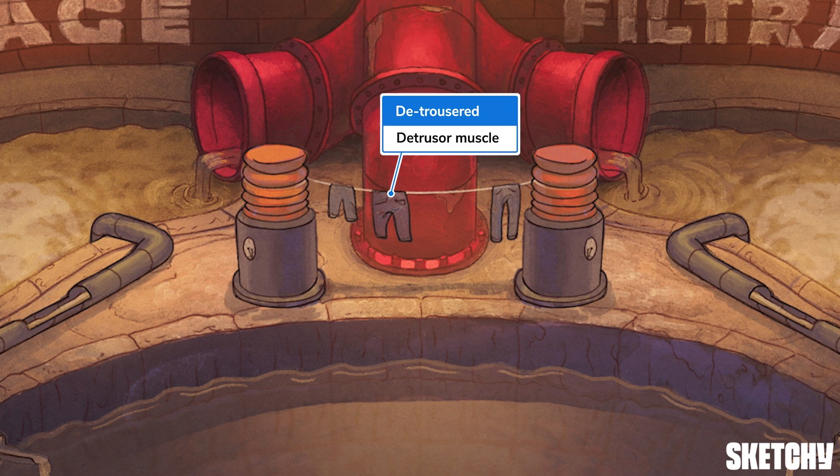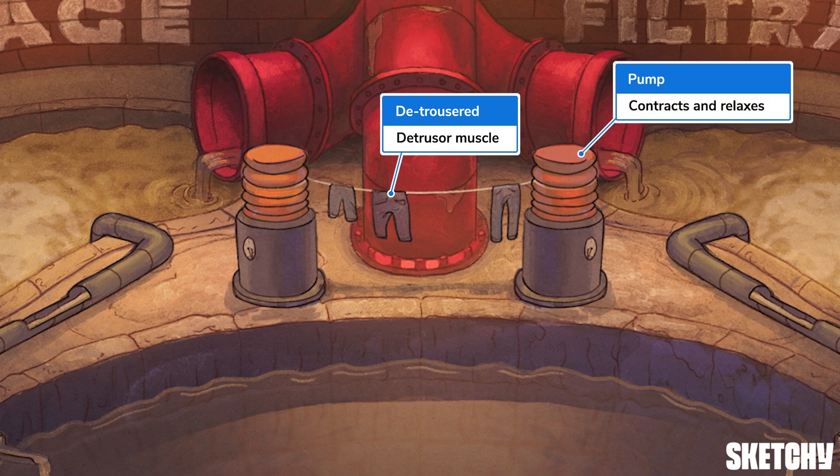Detrusors! Is someone walking around here without their pants? Anyway, when the detrusor muscle relaxes, urine is stored in the bladder. When it contracts, urine is pushed out of the bladder, into the urethra, and ultimately out of the body.